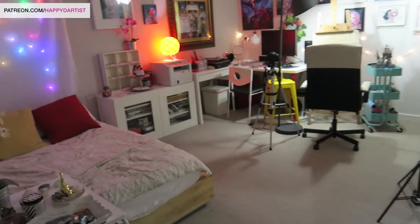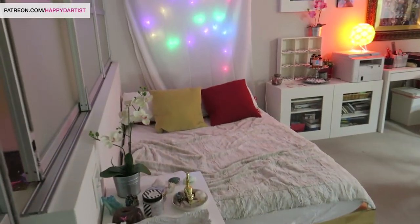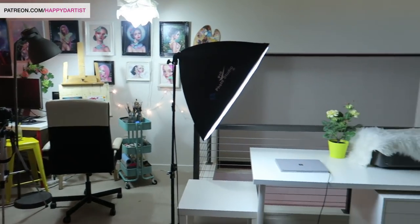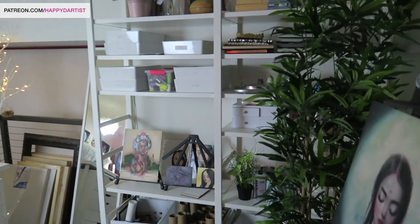This is how we enter the studio from these sliding doors. Here is a quick panoramic shot of the entire thing so that you guys can see the entire room before I start diving into the little details.